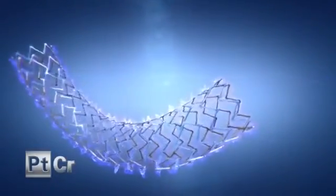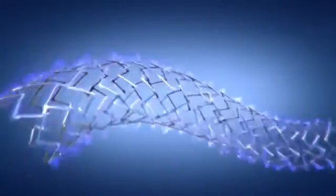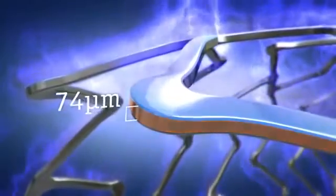Coupled with the proven platinum chromium customized stent architecture, Synergy has the thinnest stent struts on the market at 74 microns.